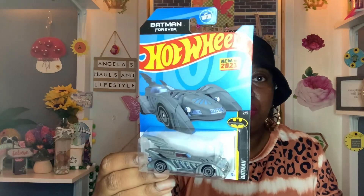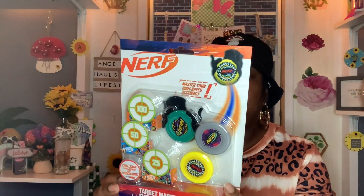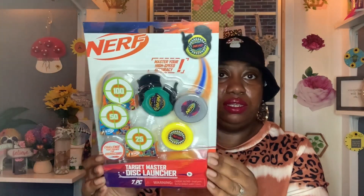I found another Hot Wheels — the Batman Forever Batmobile, new for 2023, part of the Batman collection (car #205). It looks super cool and I had to add it to our collection. I also picked up a Nerf disk launcher — it's a seven-piece Target Master Disk Launcher set. Since it's name brand Nerf at Dollar Tree, I thought it was pretty cool. I'll show it to Landon; if he doesn't want it, it would make a great Christmas gift for a child.